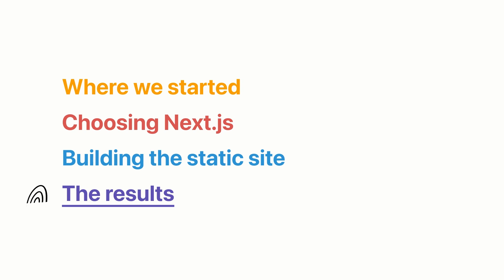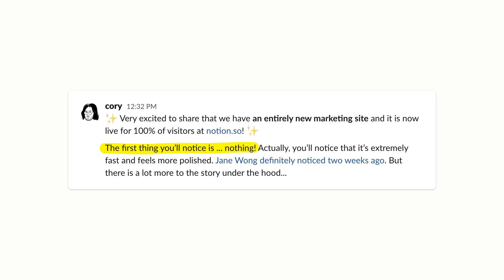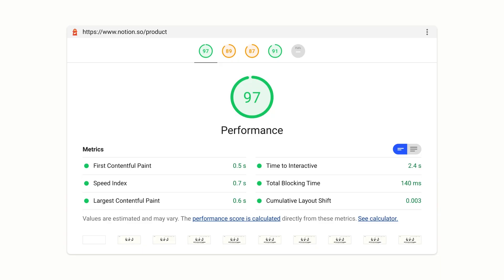All this hard work is behind us, and now it's time to look at the results. I was excited to share internally that we had a new marketing site, and it was a funny message to share because the first thing you'll notice on our new marketing site is absolutely nothing — and I'd really recommend this if you're transitioning to Next.js from an existing marketing site. We intentionally de-scoped the project as much as possible, keeping it to a purely performance migration. Our final performance scores were just incredible — we're in the green with a 97 out of 100 on Google Lighthouse.